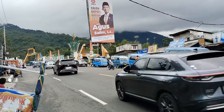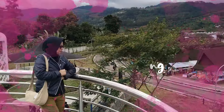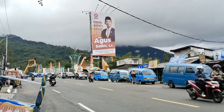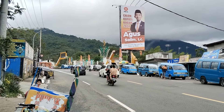Bogor, di rest area Gunung Mas. Namanya itu Menara Pandang teman-teman. Ini lagi viral karena ini Menara Pandang ini tempat fotonya. Spot fotonya bagus-bagus ya. Oke untuk lebih lanjut, gimana keseruannya? Kita masuk ke rest area Gunung Mas ya.